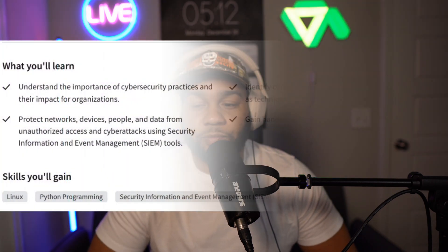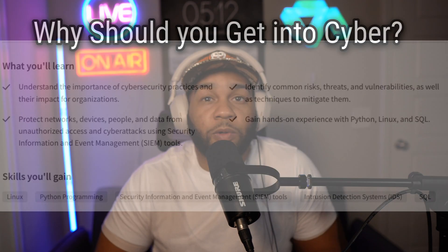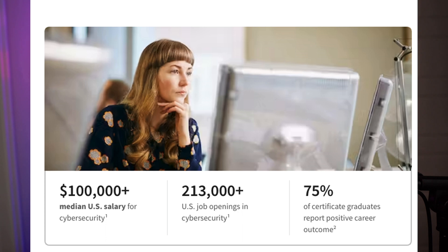In terms of course overview, you'll learn the importance of cybersecurity, how to protect network devices and data from unauthorized access and cyber attacks using SIEMs, identify common risks, threats, and vulnerabilities, as well as techniques to mitigate them, and gain hands-on skills with Linux, SQL, and Python. The median salary in cybersecurity is $100,000, there are over 200,000 job openings in the U.S., and 75% of graduates report positive career outcomes.